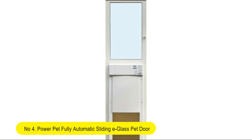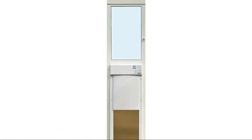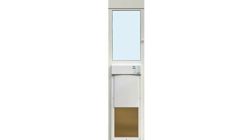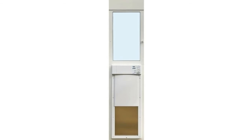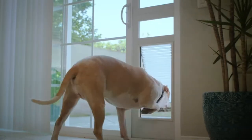Number 4. Power Pad Fully Automatic Sliding E-Glass Pet Door. The new improved Low E-Energy Efficient Patio Door insert includes a fully automatic power pet door, mounted in an energy efficient dual pane Low E-Glass Panel.